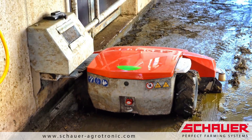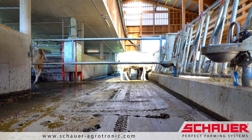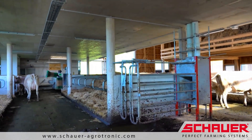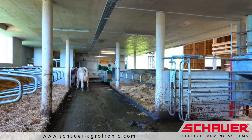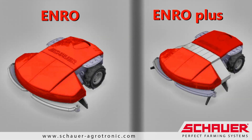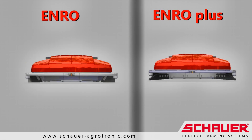The NRO manure removal robot has proven itself to be excellent for scraping slatted floors in cattle barns. But it can also be used for cleaning solid walking surfaces in smaller barns. In comparison, the NRO Plus has more capacity, suitable for cleaning small to medium-sized walking areas.